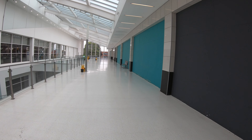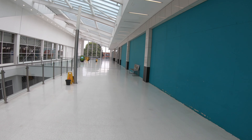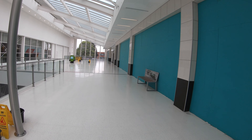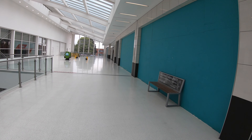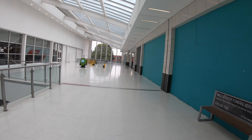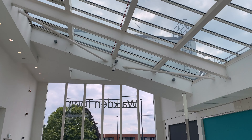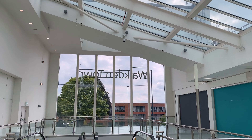Hey everyone, welcome back to Dead Mall Walking. Every so often I'll get a recommendation from a subscriber for a mall to check out that just sticks in my mind for some reason. That's exactly what happened when a viewer named Joseph recommended that I check out the Ellesmere Centre, which has now been rebranded as Walkden Town Centre.